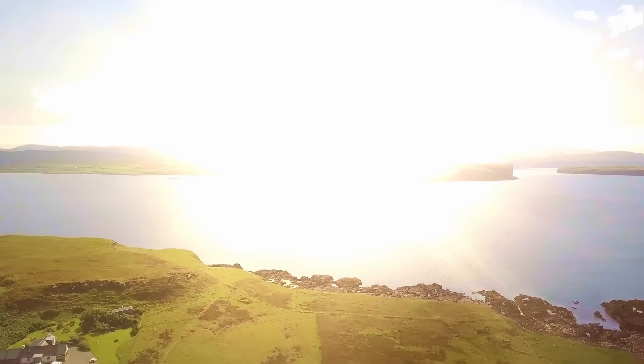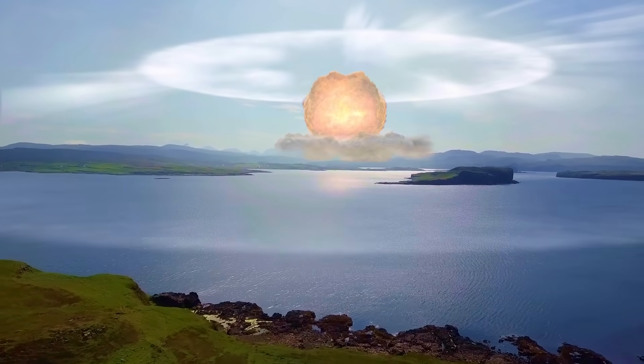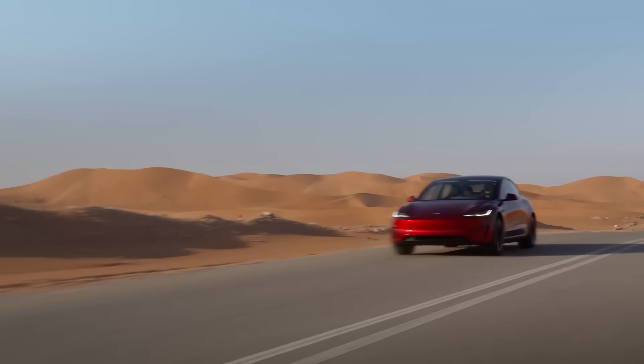What car would keep you alive if you had to drive through the aftermath of a nuclear disaster? The answer is Tesla. Most owners don't even know this feature exists and how to actually use it in everyday life. We'll get to that in just a moment.